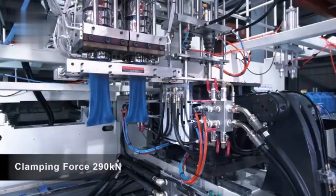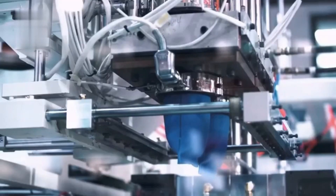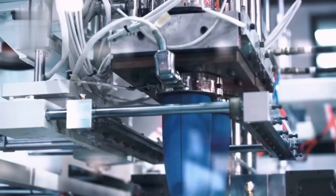The robust Parker blow molding machine efficiently fabricates hollow plastic containers by precisely injecting high-pressure air into heated polymer parisons within customized molds.